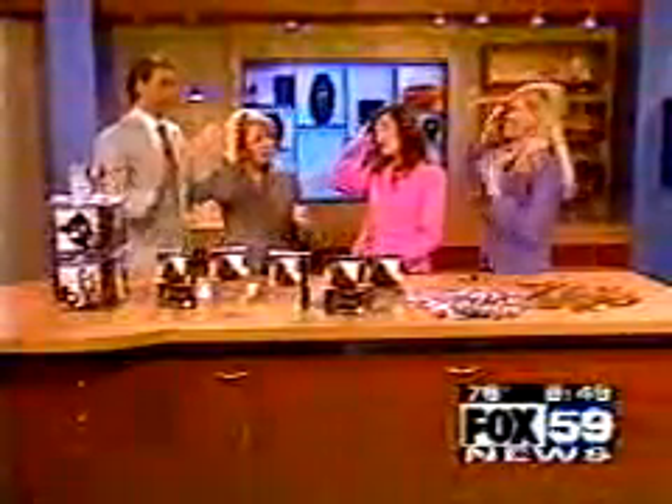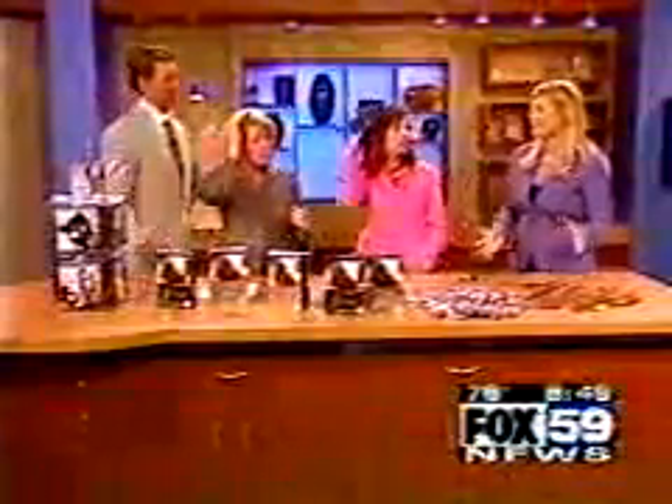It really does look natural. How can people find the product? They can go to easyhair.com and find a retailer closest to them. They range in price from $250 to $300 for the extensions, and then the little colored pieces are just $7.99 each. Thank you so much, Lisa — appreciate it.